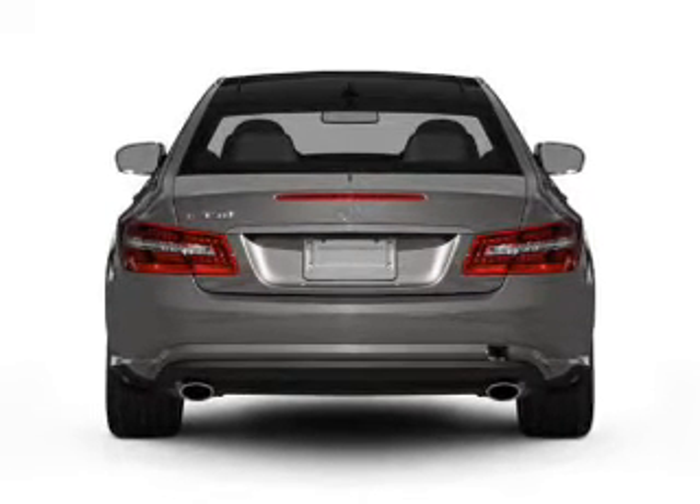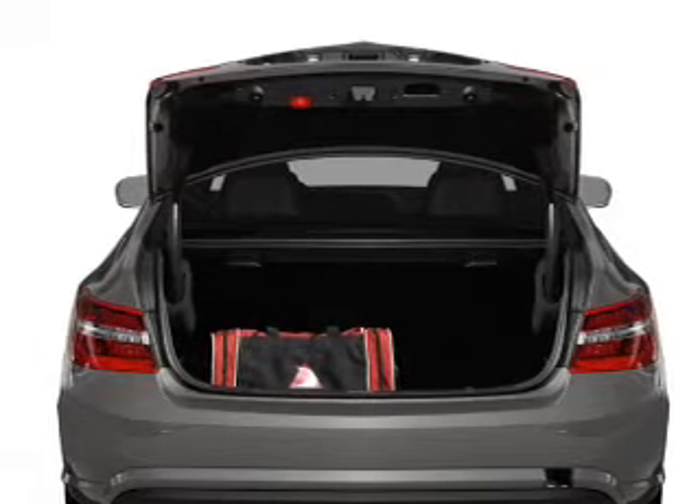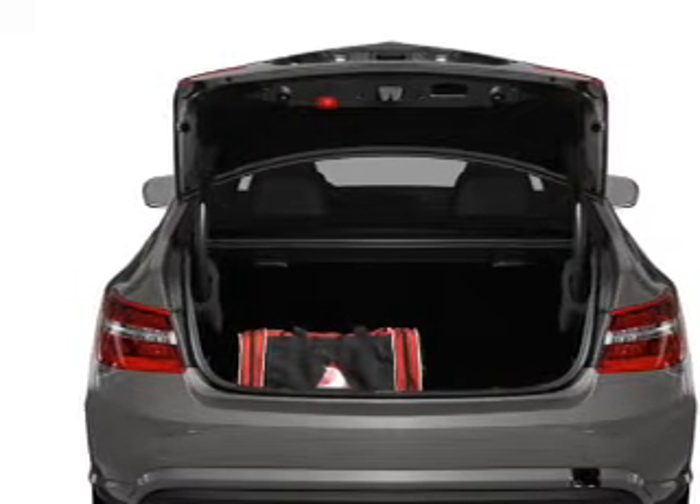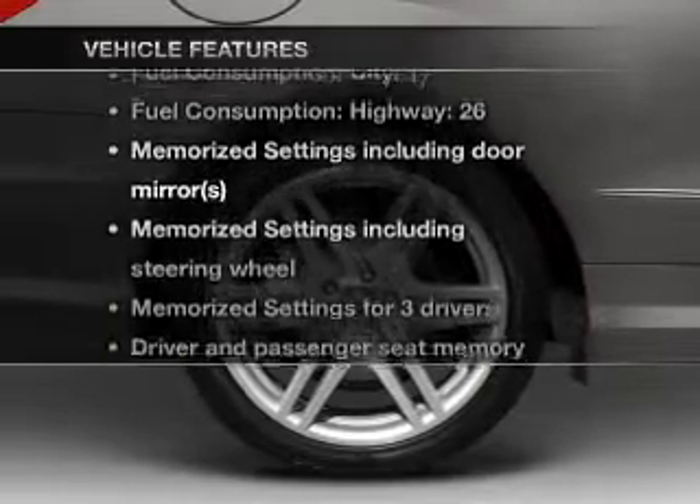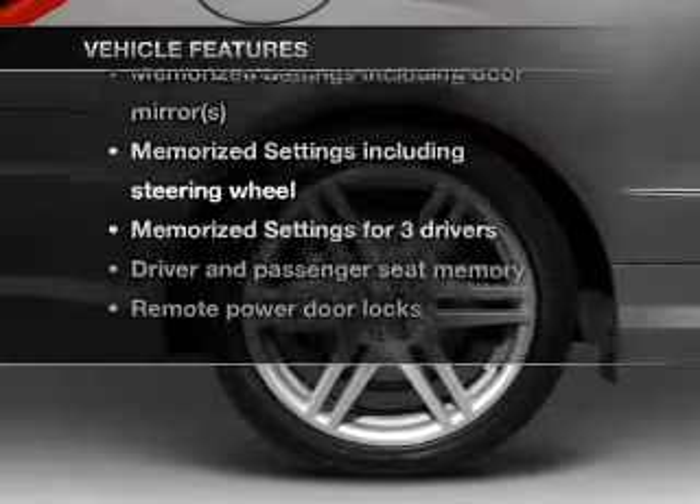The anti-lock braking system will keep you safe on the road. Let the sunshine in with a sunroof. Memory settings are just one of the extras. And with these notable features, you won't want to miss out on the opportunity to own this amazing ride.